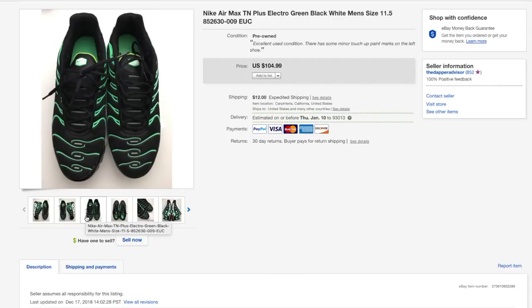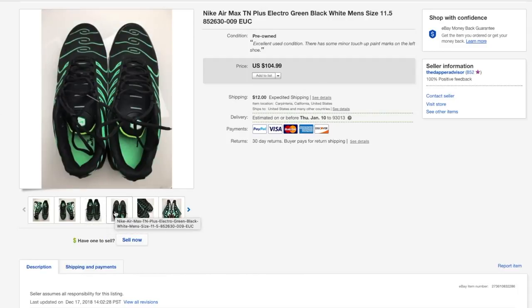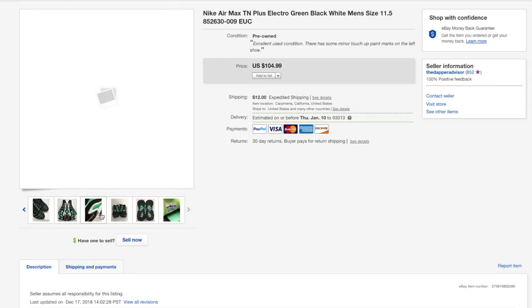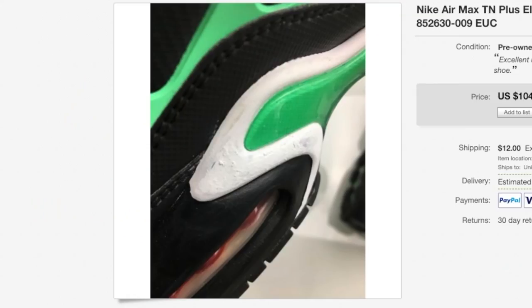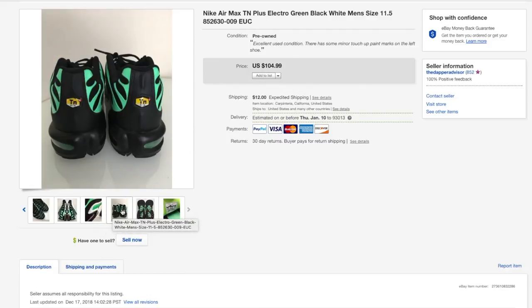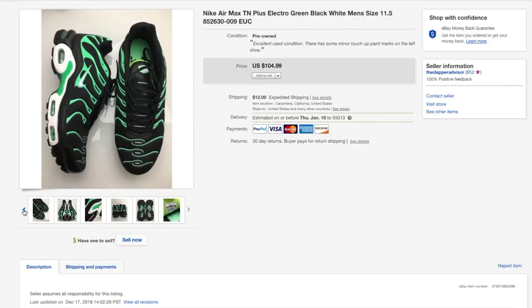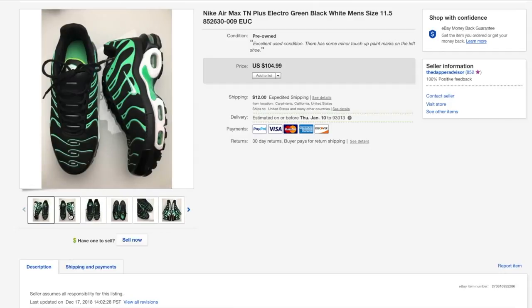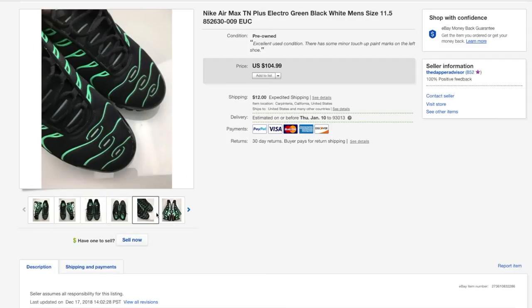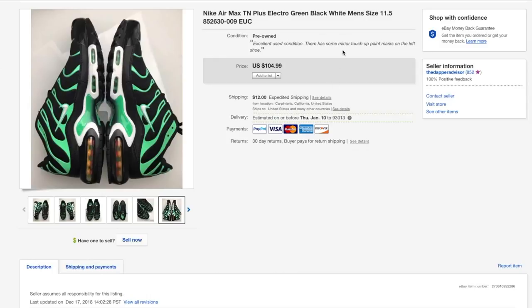Here's another pair of Nikes — the Nike Air Max TNs. If these were in my size I definitely would have kept them but they were in amazing condition. It looked like someone used some touch-up paint to get a scuff out, but that didn't affect the price too much. It ended up selling for 95 dollars plus shipping, and I was able to pick these up from Buffalo Exchange after trading some stale inventory.